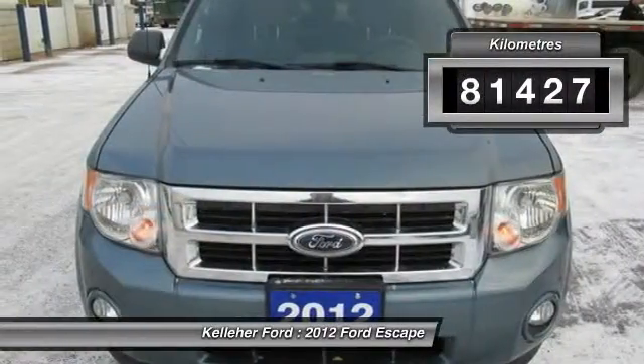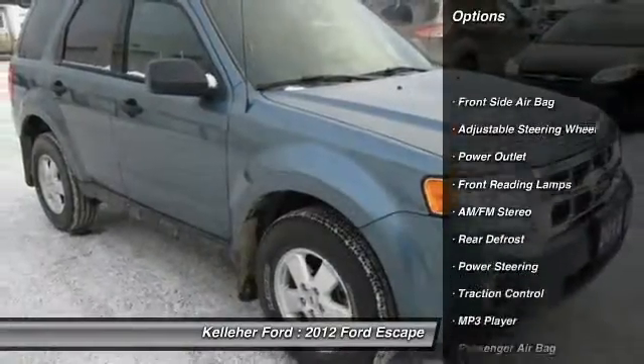This vehicle has less than 90,000 kilometers. Here are some of this vehicle's great options.